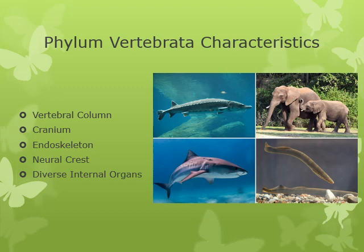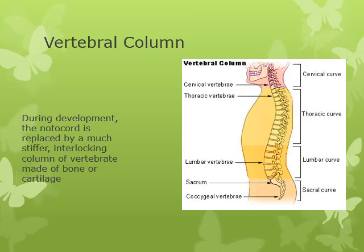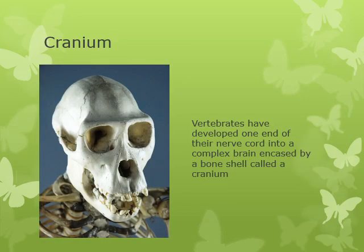While a vertebrate is developing, the notochord is slowly replaced by a much stiffer interlocking material — bone in us, cartilage in some organisms — providing a much more protective layer around the delicate nerve cord. We also need to protect the large cluster of nerves at one end of our body, our brain, using what's called a cranium. The cranium is hard material — cartilage, like in a shark, or bone, like in us.